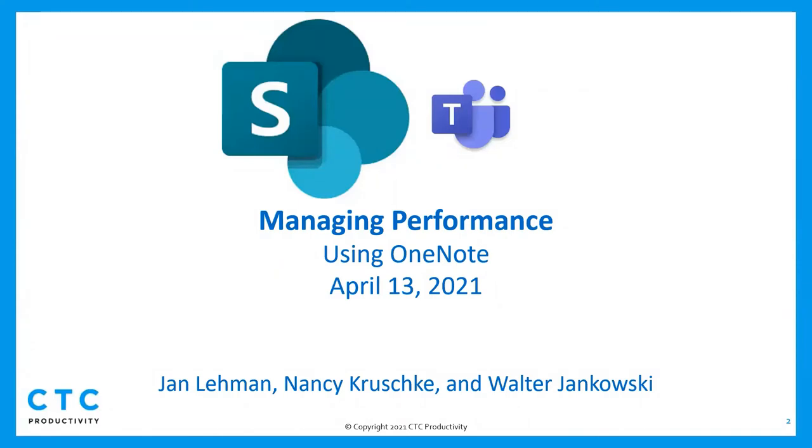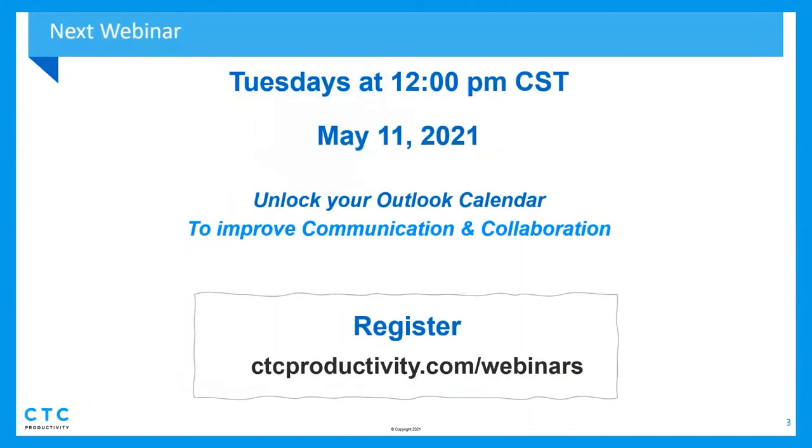Coming into next month, we're going to go a little old school and go back to basic Outlook. What we're finding in a lot of our coaching sessions and project improvement projects is that clients don't really know the basics of how to leverage their calendar. So we want to go back to those foundational skills around Outlook. We're doing that in May, and Walter's going to enter the link for you to register.